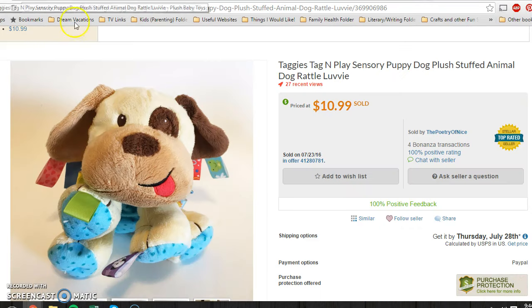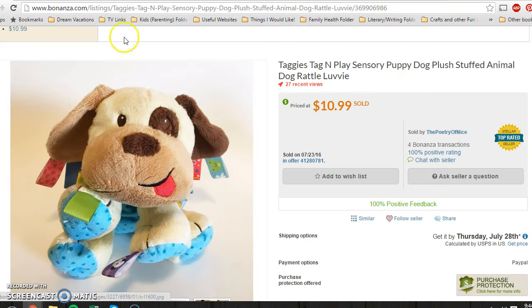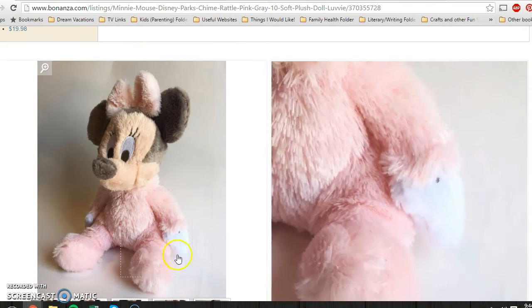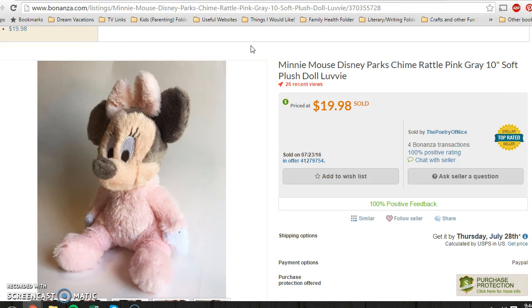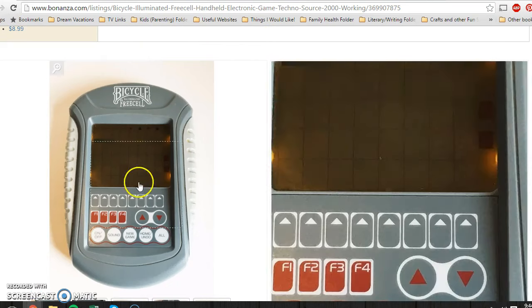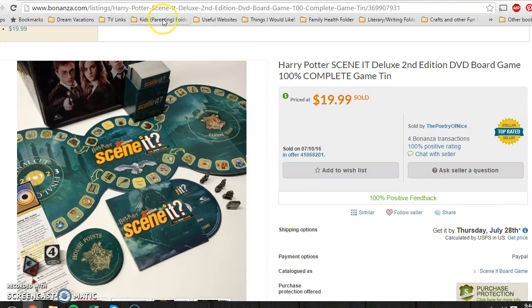Okay, Bonanza real quick — I had a few sales this week. $10.99 for a little sensory taggy plush toy; I paid a dollar for him at a yard sale. A Disney Parks Mini Mouse plush with a chime inside sold for $19.98, and I paid about $0.63 at a yard sale. A little handheld card game sold for $8.99 and I got it for $0.25. And a Harry Potter Cluedo — the second edition, not the first — had all the pieces, was complete, and sold for $19.99. I paid $5 for that at a yard sale, which is probably more than I'd pay again.